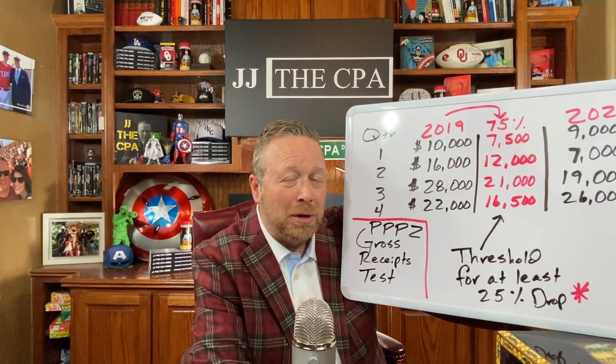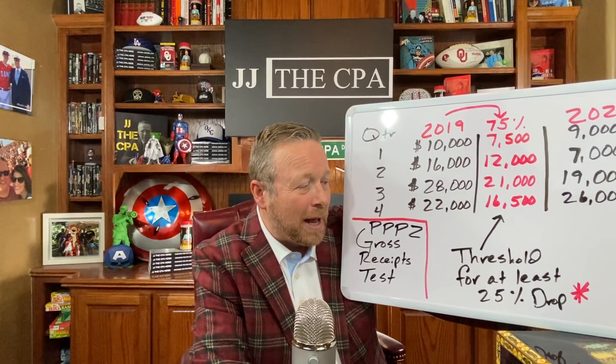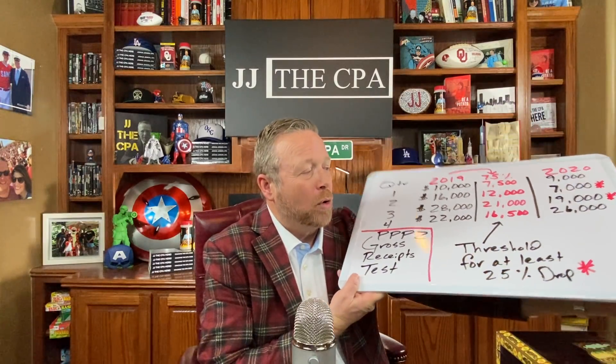It doesn't appear to be a gross profit test in any way, shape or form. It will be interesting to see how it plays out for those on accrual versus cash — and 99% of businesses are on cash basis. On the gross receipts test, does it matter when it was earned, or is it just based on when it was collected? If cash basis, it's just when it was collected, period. But there will be businesses where second quarter may not have been that down because they were still collecting from first quarter, and it might be third quarter that's actually down.